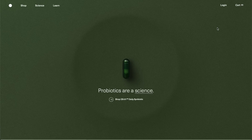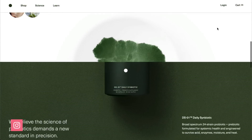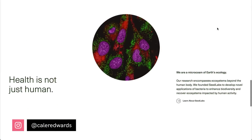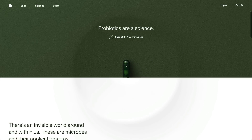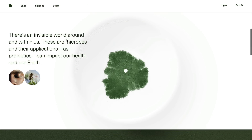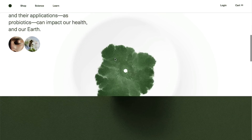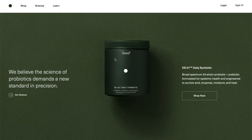The first website we're going to take a look at is seed.com, and this is a nice e-commerce site. They're selling a probiotic, and the thing I really like about this site is they do a really good job of drawing the user's eye to the center of the screen where they're going to reveal their product. As you scroll down, they have this image sequence animating on the scroll, kind of representing those microbes, and also giving a nice splash of color right before they reveal their main product — a good first three sections of this e-commerce site.